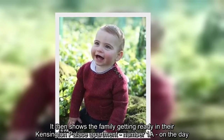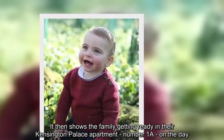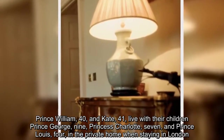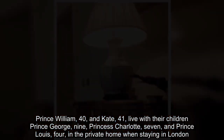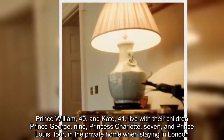It then shows the family getting ready in their Kensington Palace apartment, No. 1A, on the day. Prince William, 40, and Kate, 41, live with their children Prince George, 9, Princess Charlotte, 7, and Prince Louis, 4, in the private home when staying in London.